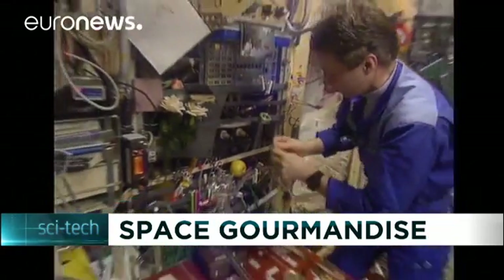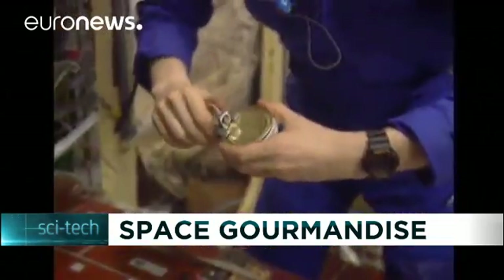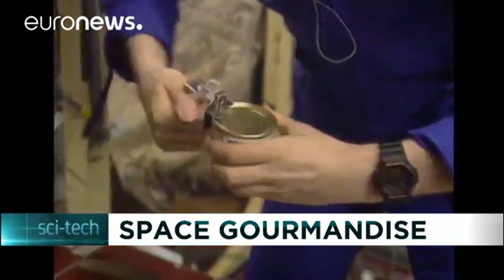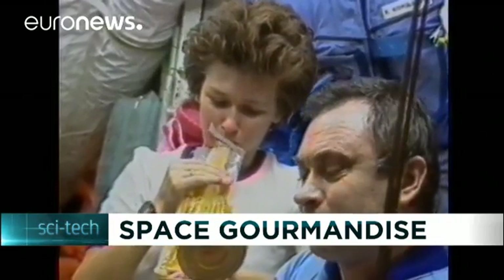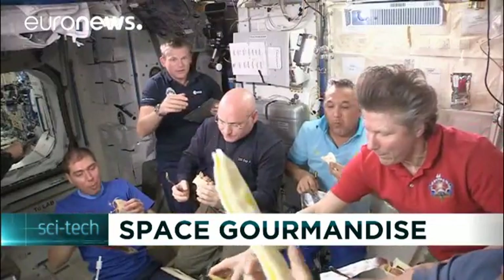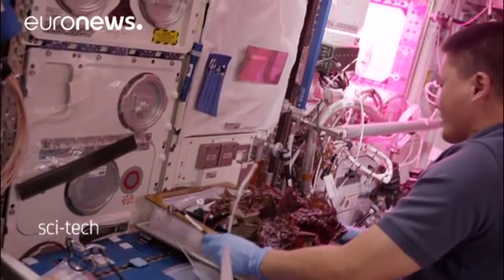Lunchtime on the International Space Station — not the most attractive of dishes, and hardly a stunning presentation. Every food ration must ensure the crew members get the right nutritional balance in order to deal with the tough conditions in weightlessness. Through the years, space agencies have been striving to develop and improve the fare on board to help the astronauts.